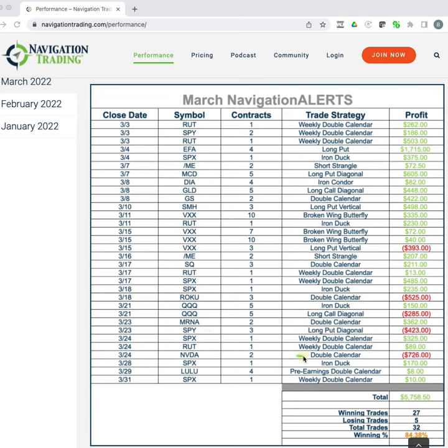And then one other double calendar in NVIDIA was a loser. Otherwise, the rest were winners — so good stuff there.